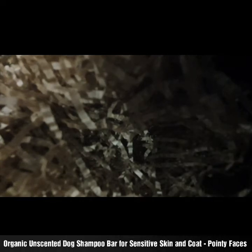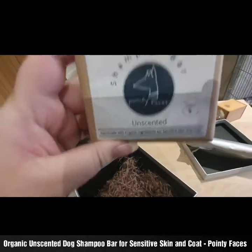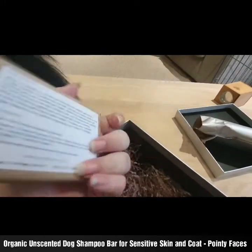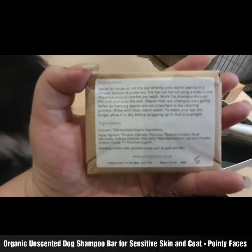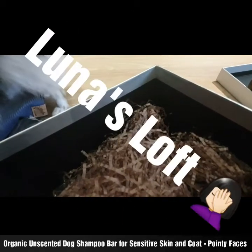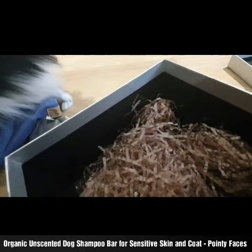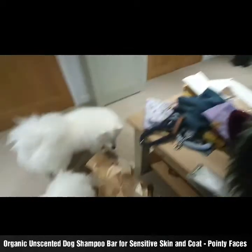I sniffed this next package because last time I got something unexpected — it was a doggy soap bar and it smelled phenomenal. I'm wondering if this might be the same thing — yes it is! It's a shampoo bar from Pointy Faces, not the same one as last time but still a shampoo bar. It's unscented — handmade with organic ingredients for sensitive skin and coat. Thank you so much — I wasn't expecting that. I'm going to have the cleanest dogs in the country.